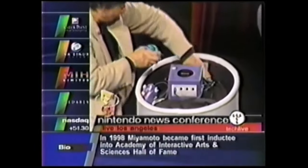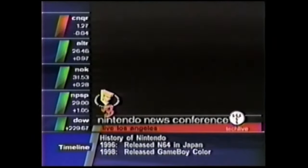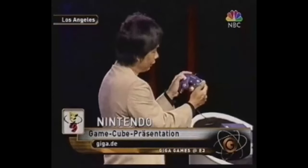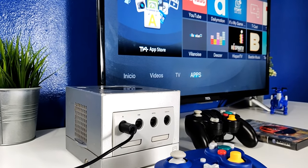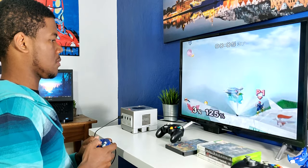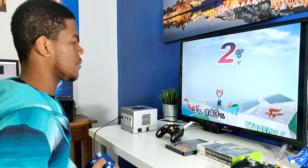En primera instancia esta consola se llegó a llamar Project Dolphin, ese fue el nombre que recibió cuando se presentó el prototipo ante la prensa. Y ya luego pasó a llamarse StarCube. Para el desarrollo de esta consola, Nintendo buscó el apoyo de compañías como IBM y también ArtX. IBM ayudó a la compañía en la fabricación del procesador central, y ArtX le ayudó a Nintendo con el desarrollo del sistema de procesamiento gráfico.